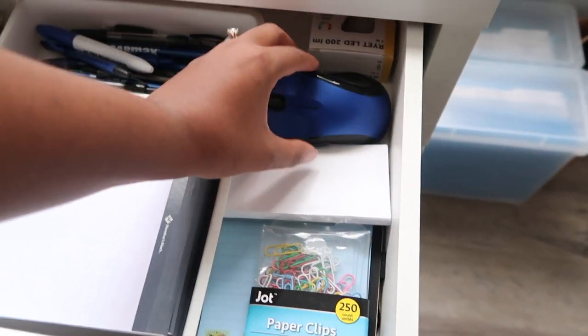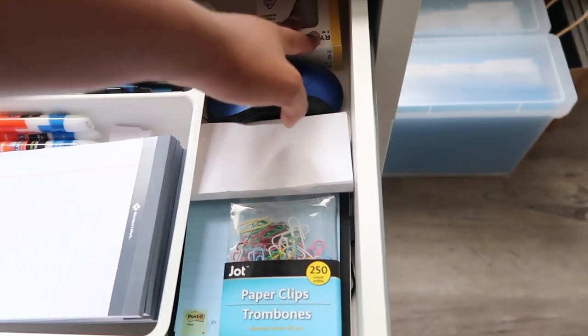I've also got an extra mouse in here, and an extra light bulb for the lamp for whenever it runs out.